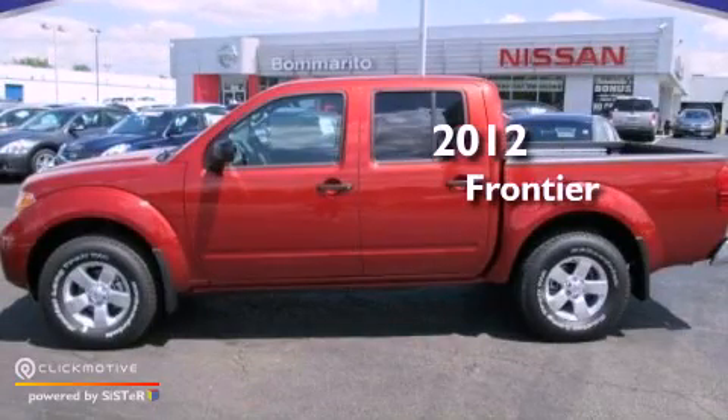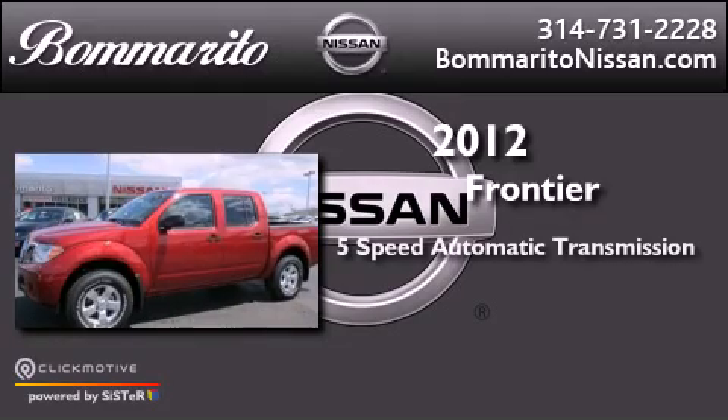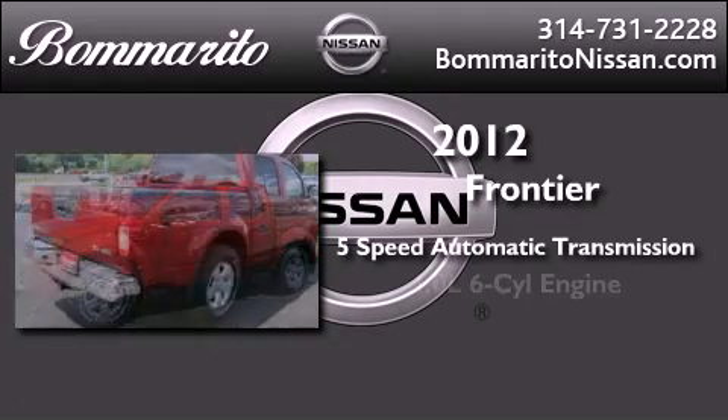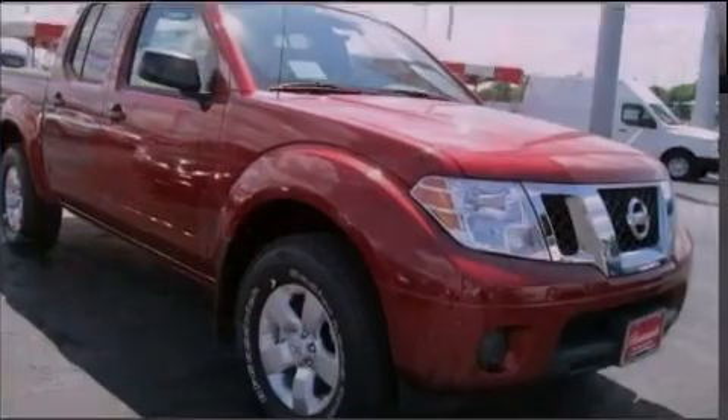This is a brand new 2012 Nissan Frontier. This vehicle has seating for five adults, a 4.0-liter V6, and the added safety and control of four-wheel drive.